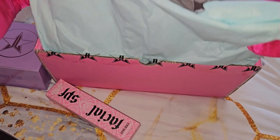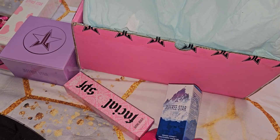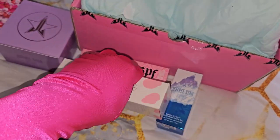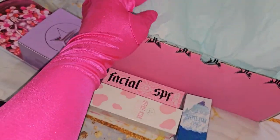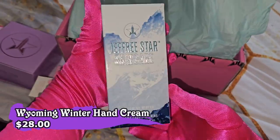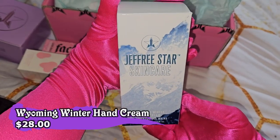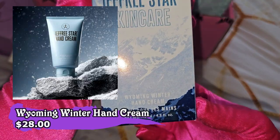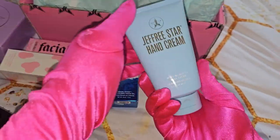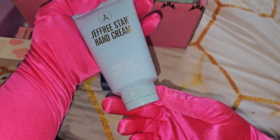Okay, the next one that we have — so we have already four so far. The fifth one is a brand new Jeffree Star Skin Care Wyoming Winter Hand Cream for $15. And this one doesn't go on sale, so for them to put this here — love. This is how it looks like.